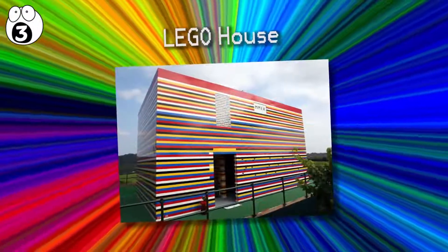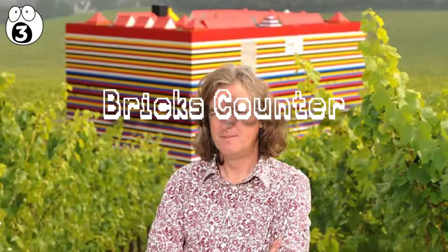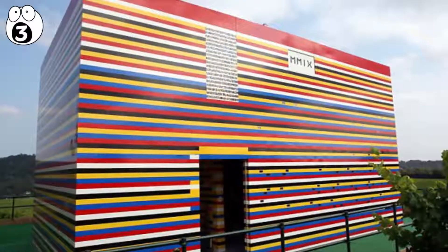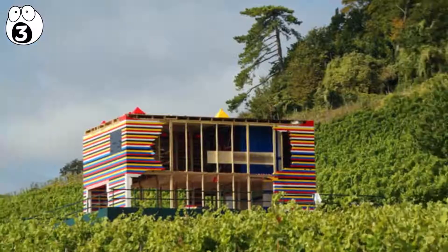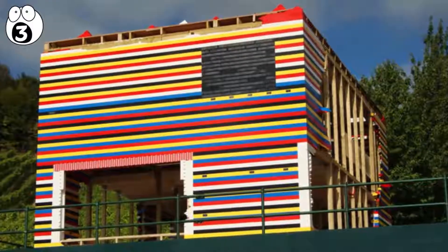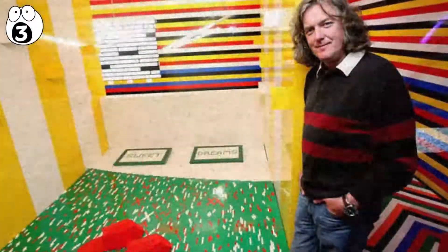Number 3: Lego House. The story of James May's Lego House is both amazing and a little sad. The fully functioning two-story house used more than 3.3 million Lego pieces — though I wouldn't actually recommend sleeping on the bed or walking barefoot. Before you get excited about visiting the house, which was built in Surrey, know that it no longer exists. With no buyers for the house, James May arranged for its demolition in 2009.